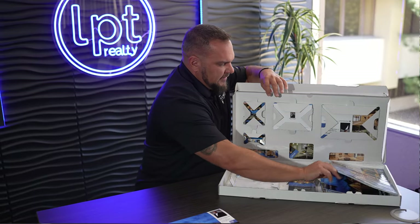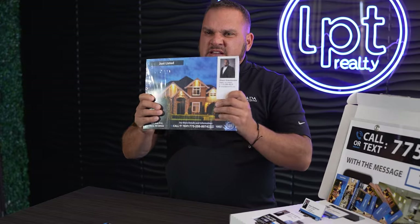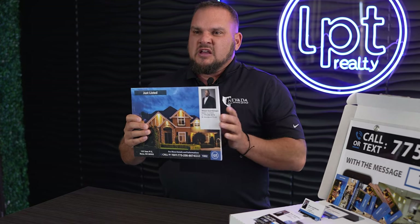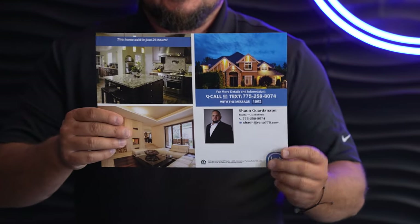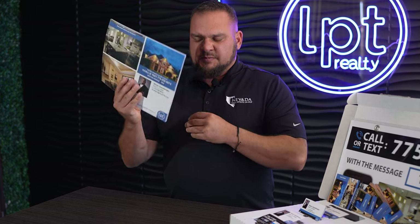We also have large leave-behind flyers. Similar in concept but focused on property information — printed on heavy-duty card stock with great marketing photos of the property, the website, and the dedicated phone number. Someone can call, enter the property code, and get all the property information. It's a great piece of material to leave at an open house.